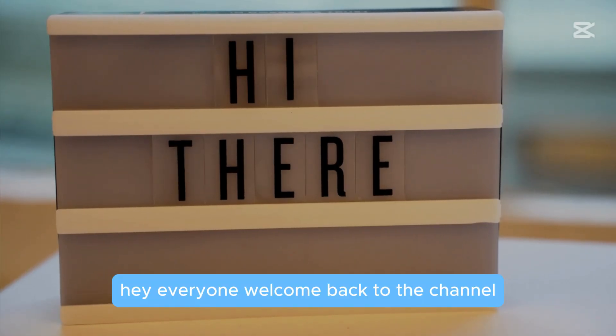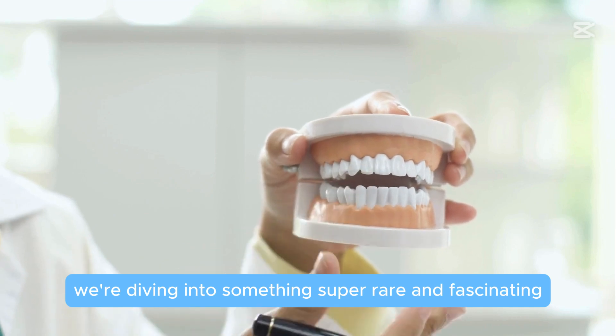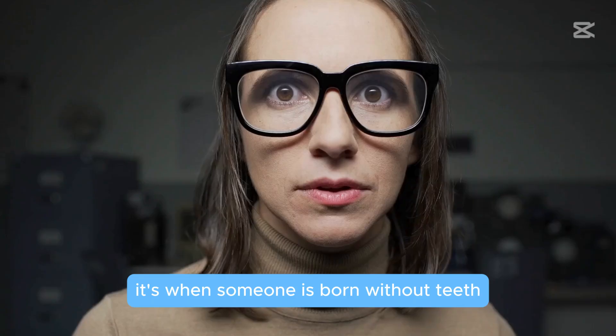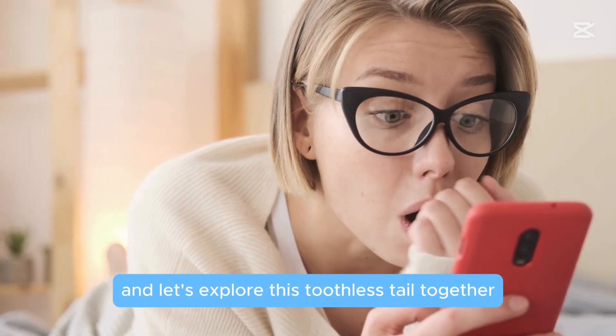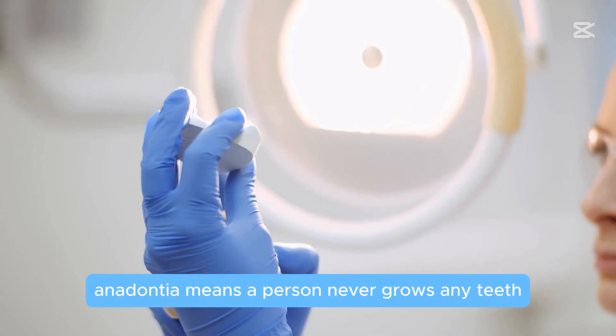Hey everyone, welcome back to the channel! Today we're diving into something super rare and fascinating — anodontia. Ever heard of it? It's when someone is born without teeth. That's right, no teeth at all, not even baby teeth. Curious? Stick around and let's explore this toothless tale together.